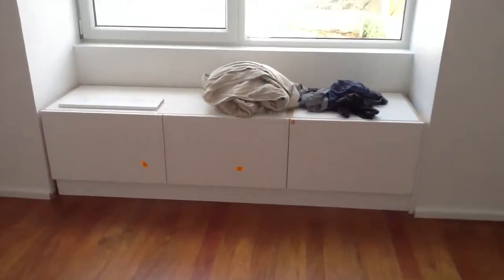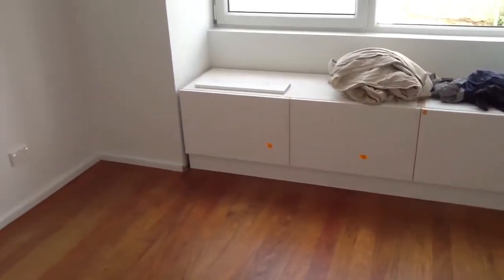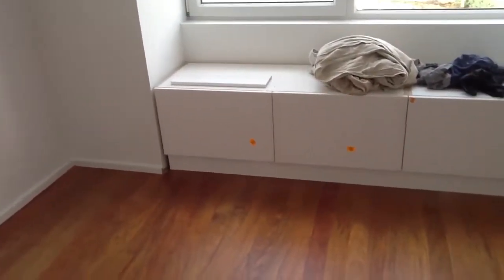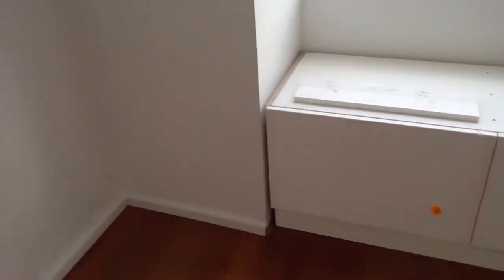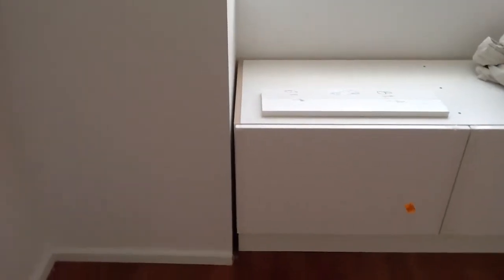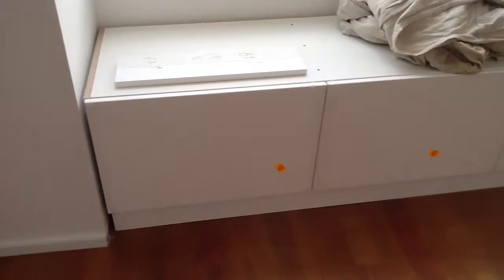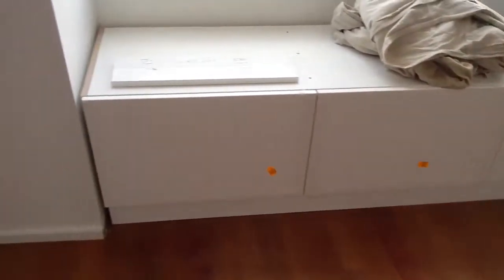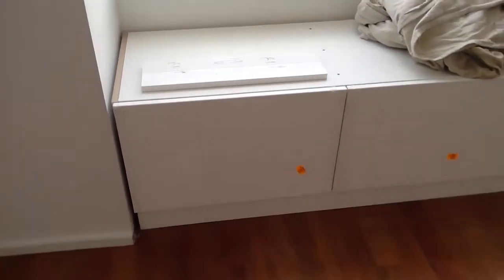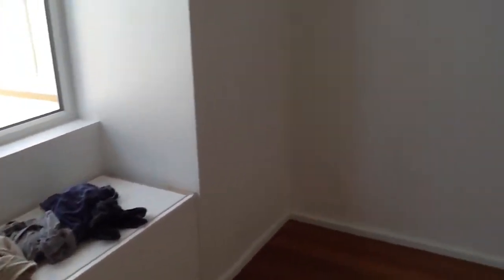We now have the drawer units in for the window seat, and obviously there's going to be a top on top here which will be nice. They've got to do something about making it look a little bit better on the gaps, but I'm nearly pleased with the drawers - I think they're going to look great. They're nice and flat, very attractive.